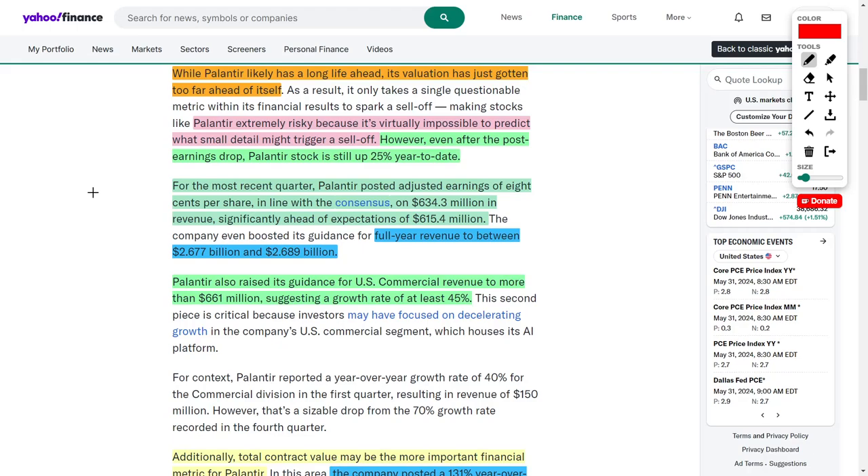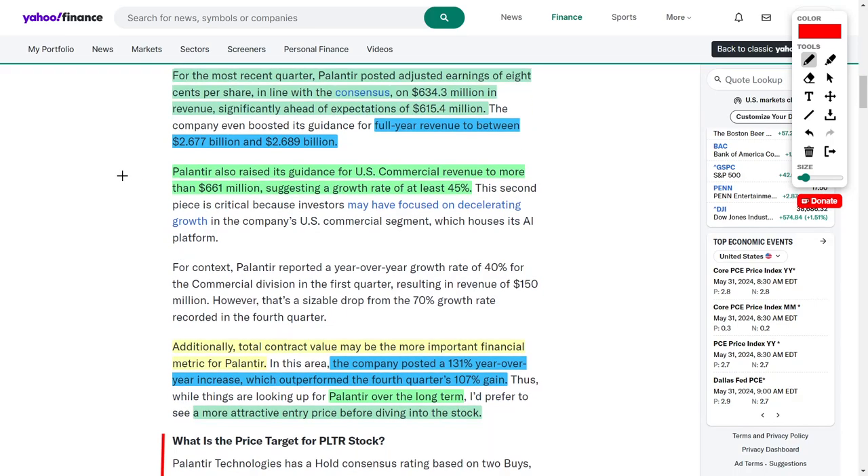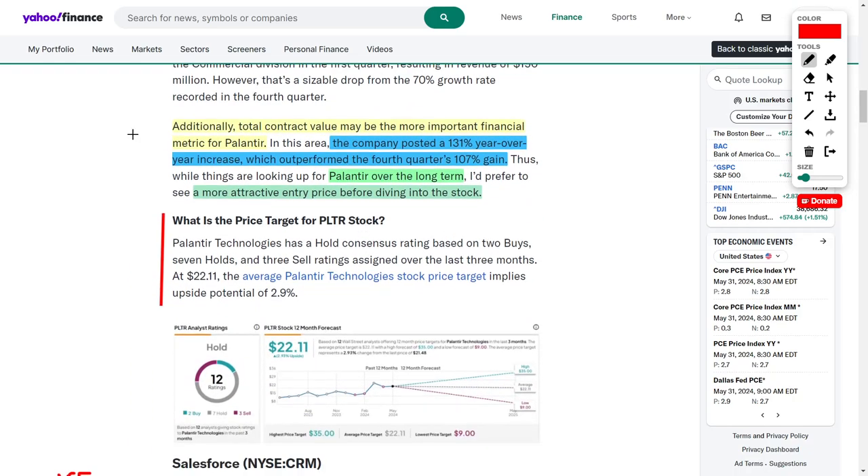In regards to their financials, Palantir posted adjusted earnings of 8 cents per share, which came in line with consensus estimates. They brought in revenue of around $634.3 million, beating analyst estimates of $615.4 million. For the full year, the company forecasts revenues between $2.677 billion and $2.689 billion. Palantir is also rapidly expanding their US commercial revenues at a growth rate of around 45%, and their total contract value grew 131% year over year, outperforming their Q4 gain of 107%.